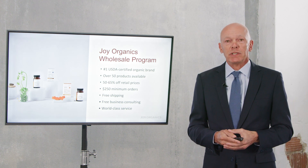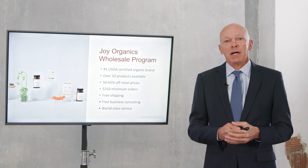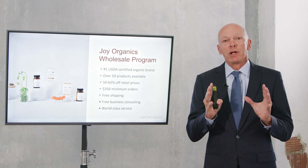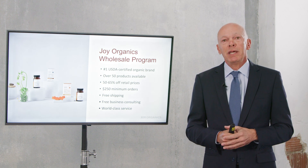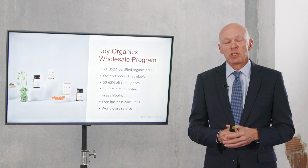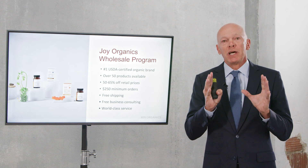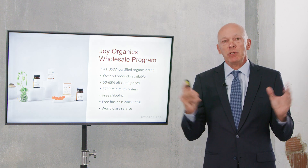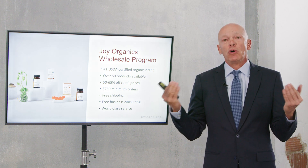We take service to a very high level — we're all about the customer experience. What has made Joy Organics a top 10 CBD brand is our focus on customer experience, the products we sell, and everything from emails and communications to the ease of reaching customer service. We take great pride in the service we provide here at Joy Organics.